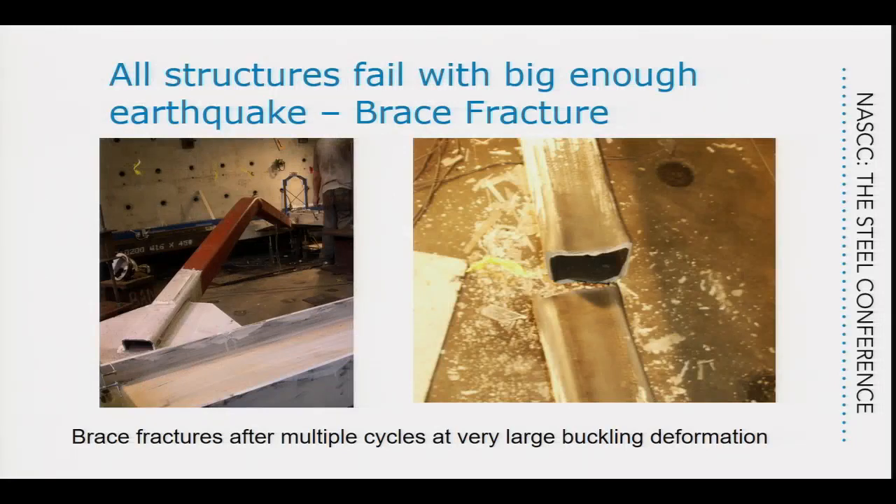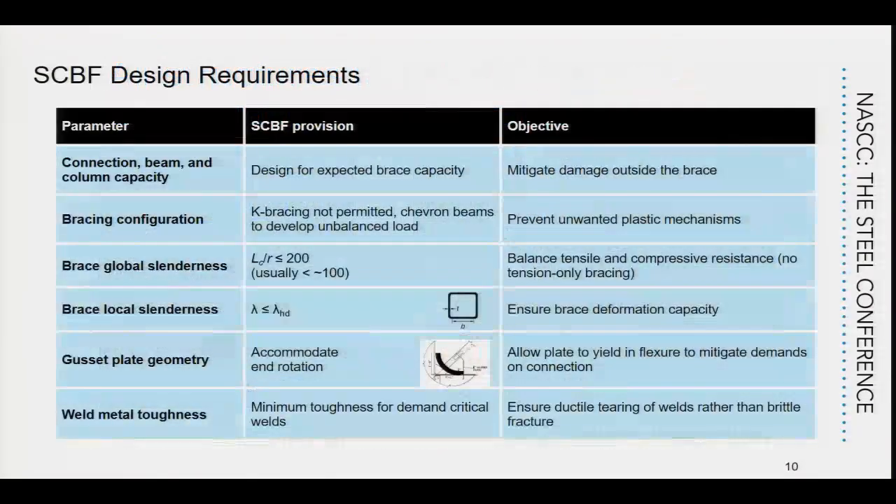The effective behavior of these braces means the thing that ultimately fails is the brace itself. The brace goes through large deformations, causing a high concentration of strain in the middle. As a consequence, when you go through multiple cycles, eventually the brace fractures. That behavior is really what we are designing for when we design brace frames — we want to control that buckling behavior and ensure brace fracture doesn't occur too soon.